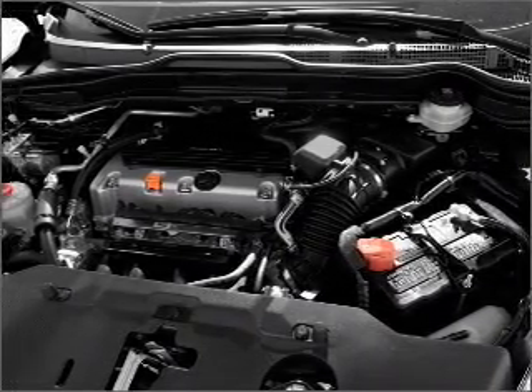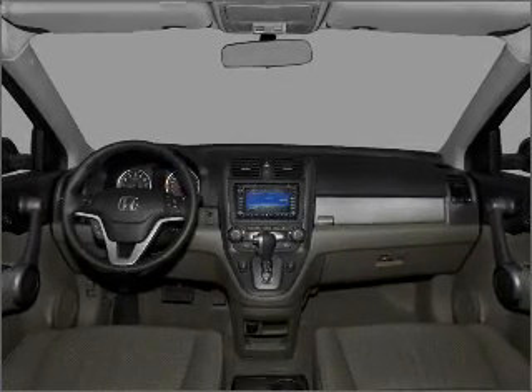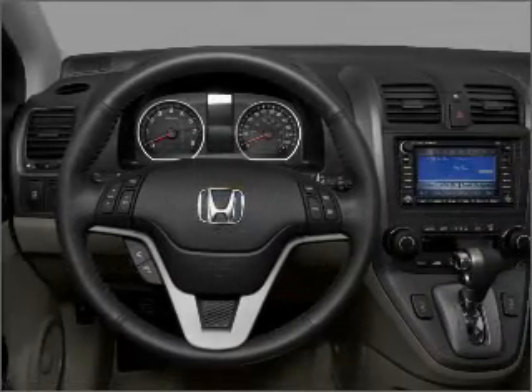Heated seats make cold weather driving more endurable. This car has separate passenger temperature controls. Let us put you in the driver's seat today. Call or click to contact us.